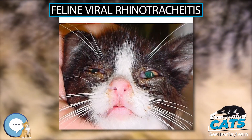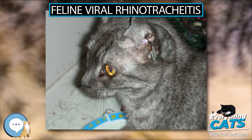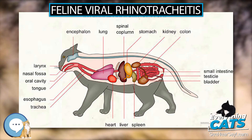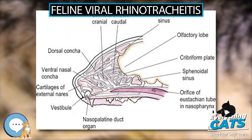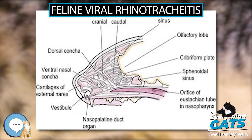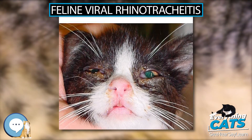Feline Viral Rhinotracheitis is an upper respiratory or pulmonary infection of cats caused by felid alphaherpesvirus 1, of the family Herpesviridae. It is also commonly referred to as feline influenza, feline coryza, and feline pneumonia, but as these terms describe other very distinct collections of respiratory symptoms, they are misnomers for the condition.